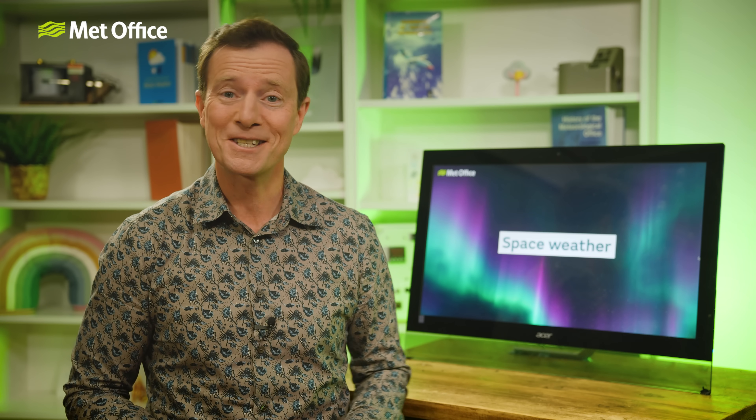The Northern Lights are just one part of space weather, something we take very seriously here at the Met Office, and that's what this video is all about. We'll be looking at weather from beyond planet Earth and asking: just how do we go about extraterrestrial meteorology?